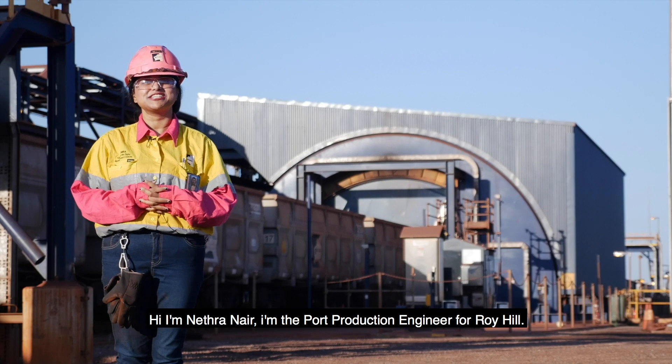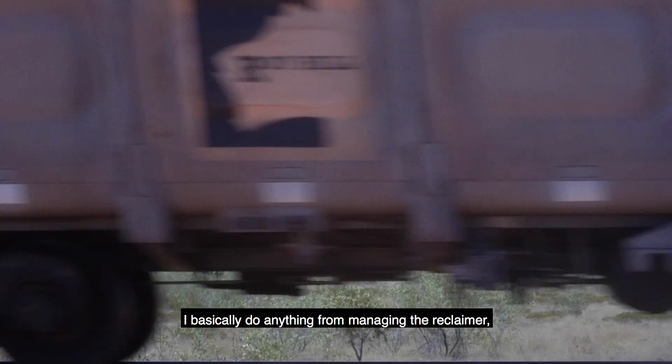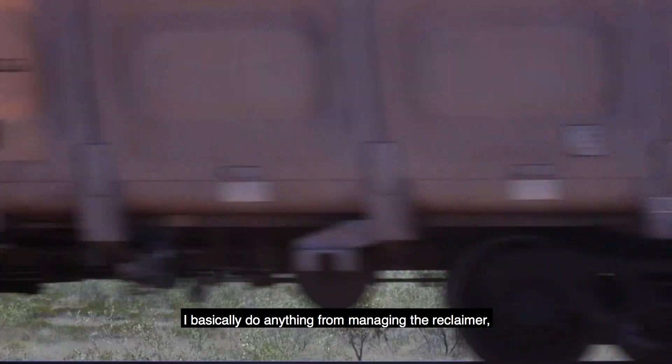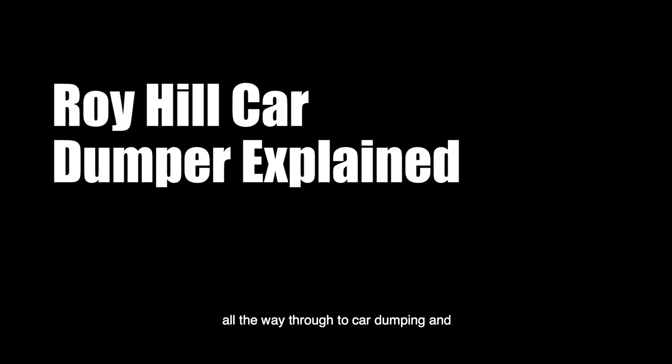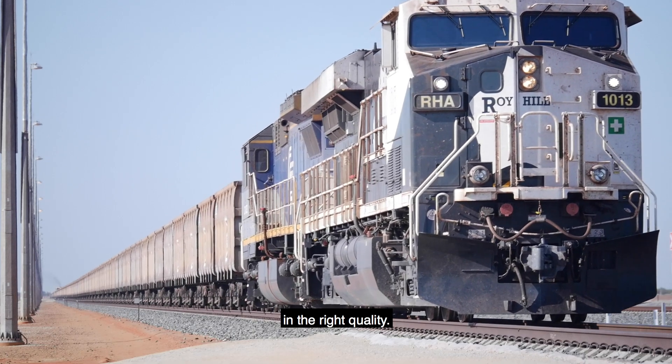Hi, I'm Nethra Nair. I'm the Port Production Engineer for Roy Hill. I basically do anything from managing the reclaimer, the stockyard and general ship loading all the way through to car dumping and just making sure the dirt goes to the right place in the right quality.